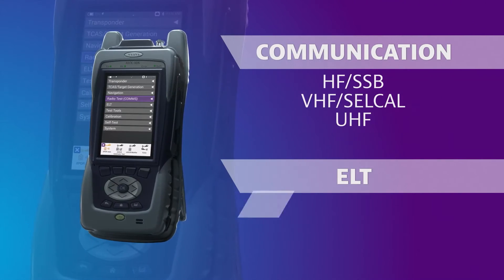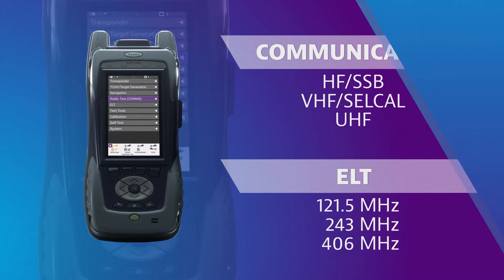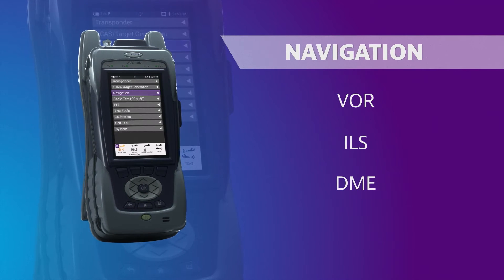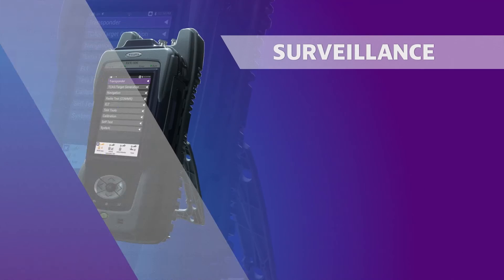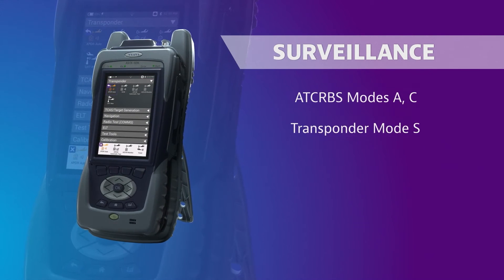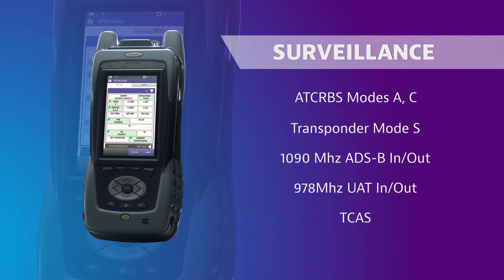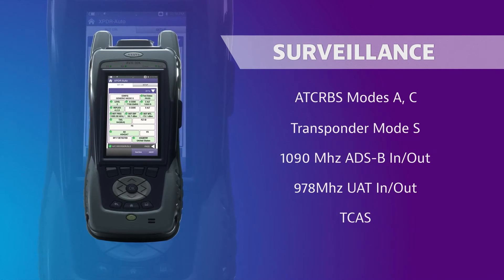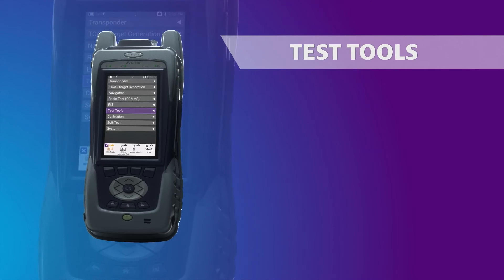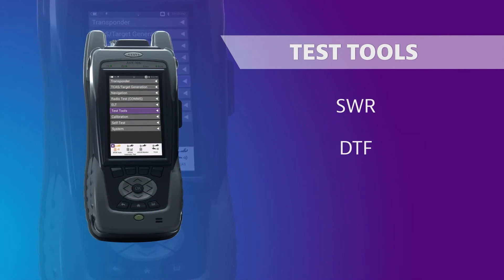The AVX-10K tests pilot communication systems as well as all ELT frequencies. The AVX-10K also performs testing of VOR, ILS, and DME navigation systems, and surveillance systems including transponder modes A, CNS, ADS-B, UAT, and TCAS. A built-in GPS receiver facilitates ADS-B testing by auto-populating latitude and longitude for accurate position testing. Finally, the AVX-10K has built-in SWR and fault detection with built-in DTF.